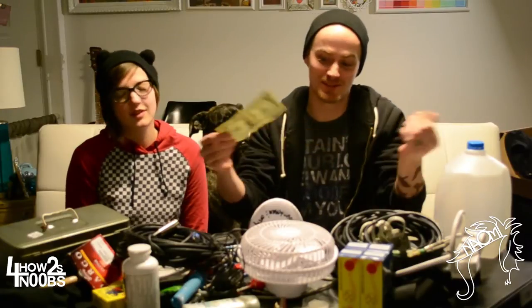Bring extra money to your gigs — not for drugs and hookers, but for more practical use like change for your merch table. Batteries: you can't play your show because you ran out of batteries — that's a very noob move.